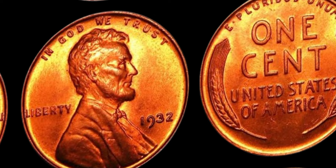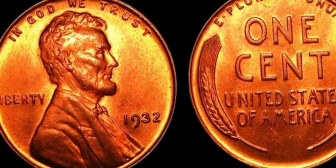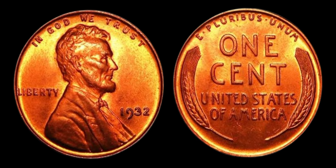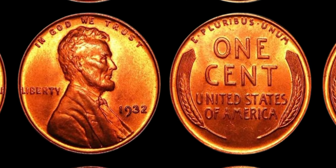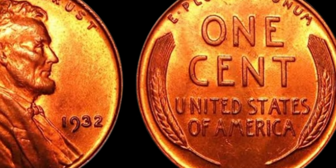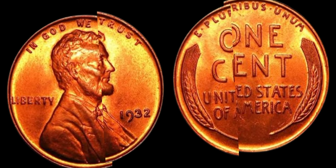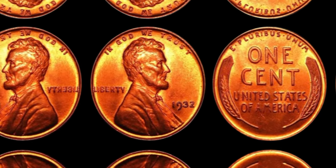What should you do if you think you've found a 1932 Lincoln penny coin without the D mint mark? First and foremost, it's important to have the coin authenticated by a reputable coin grading service. Professional authentication is crucial in verifying the authenticity and condition of the coin, which will ultimately determine its value in the market. Once you have confirmed that you have a genuine 1932 Lincoln penny without the D mint mark, the next step is to decide what to do with it. Some collectors choose to hold on to these rare coins as a long-term investment, while others may opt to sell them at auction for a handsome profit.